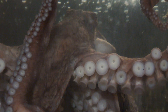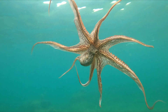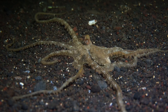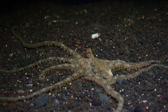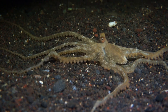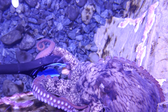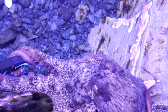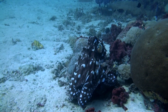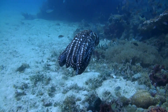Octopus has 500 million neurons. The majority of neurons are in the arms, and each arm is a completely independent unit. Each arm has something like a brain in it — the octopus makes most of its decisions in the arm. It tastes in the arm, it thinks in the arm. What we would consider things that we do in our brain, the octopus does in its arms.